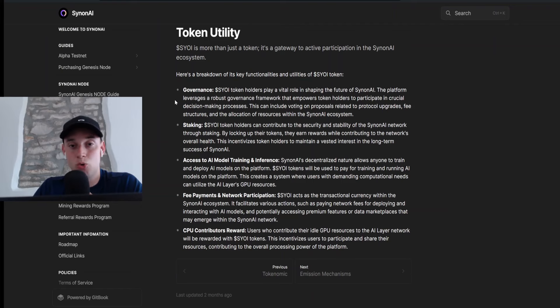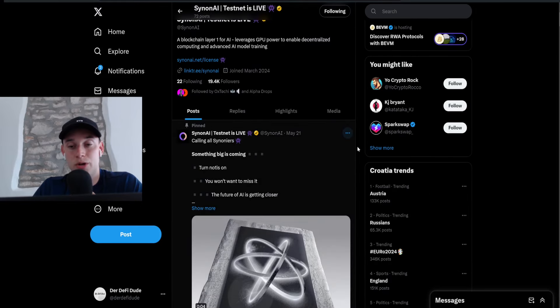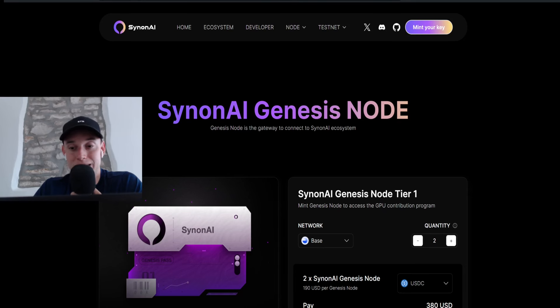Their Twitter account is also very young — they have around 20,000 followers and post on a regular basis. They just had an AMA on Binance Live, and the project manager Bruno talked about the project. I will link this below the video so you can do your own research and get a better understanding of what they are exactly doing here.